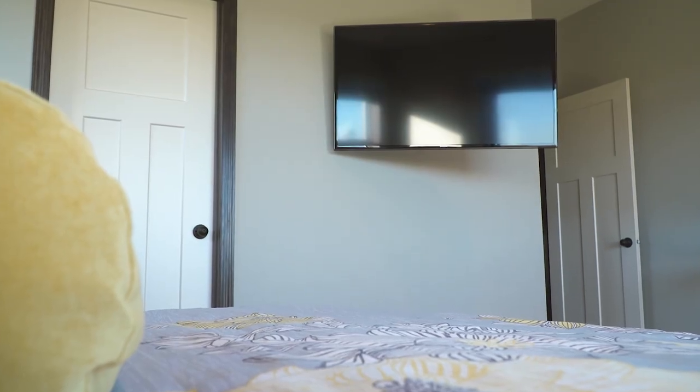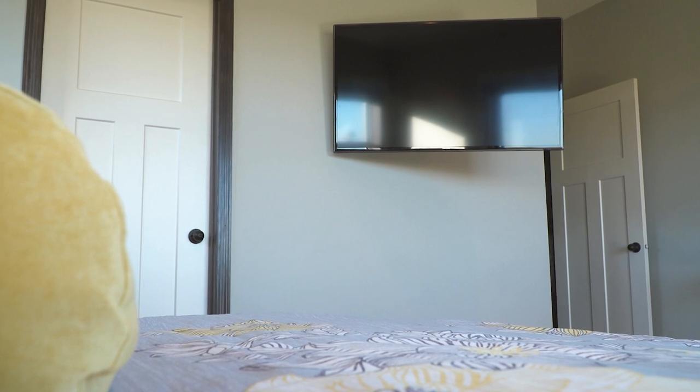But why create an experience like that when you can have a much better one? You can easily save space by mounting your TV instead of having it on top of your furniture.